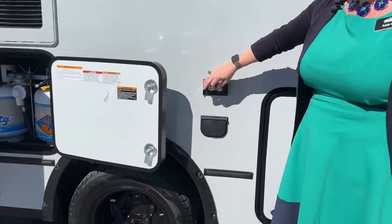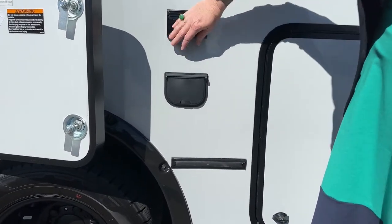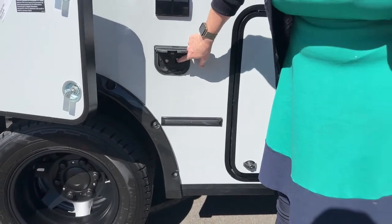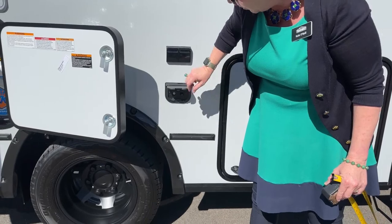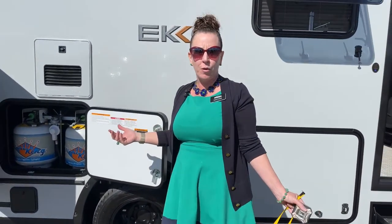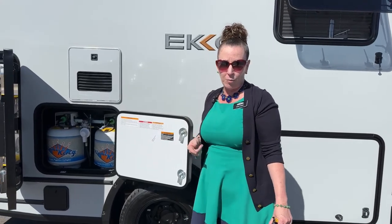We've got a few 110 outlets out here, which is pretty fantastic. You've also got your little coax over here, and a nice little place if you wanted to go ahead and pump up your paddle board.